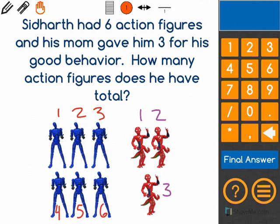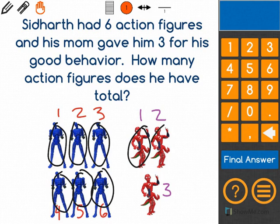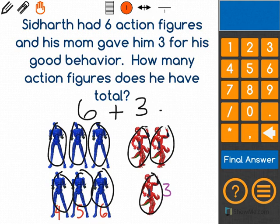I have one, two, three, four, five, six, seven, eight, nine. So six plus three equals nine.